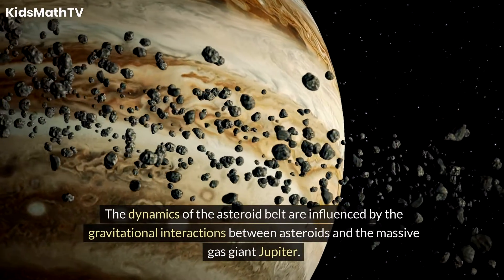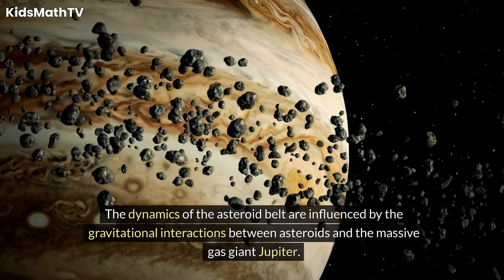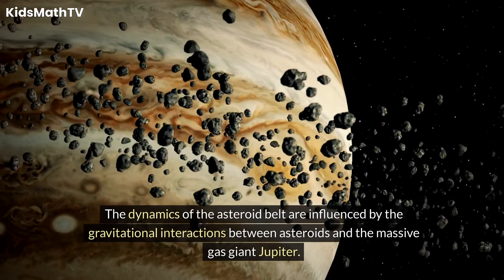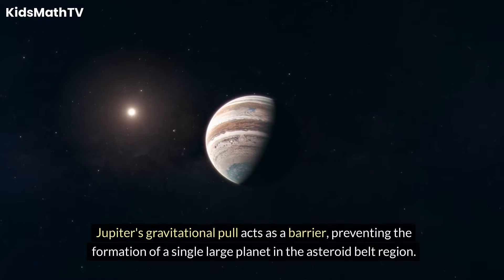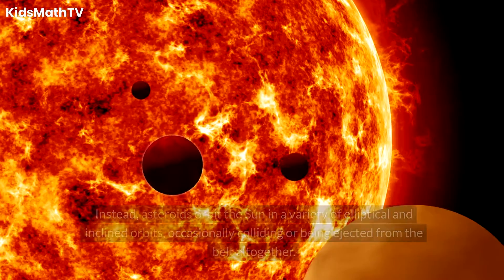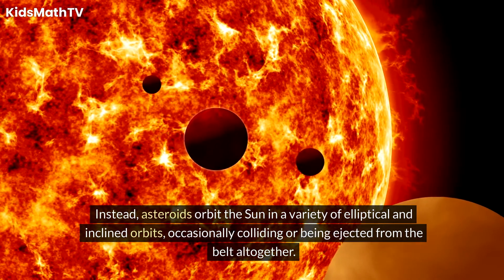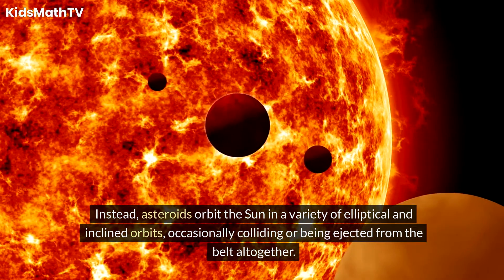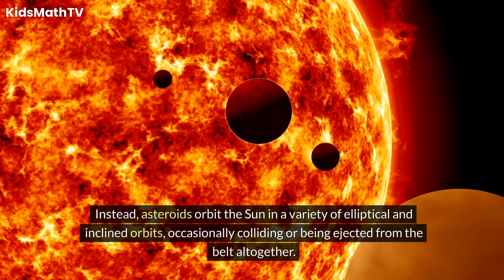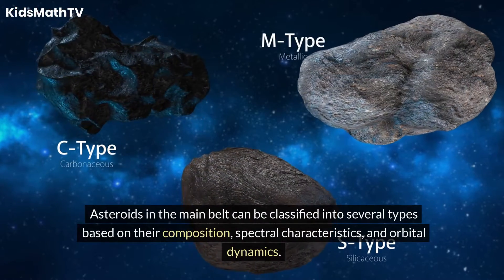The dynamics of the Asteroid Belt are influenced by the gravitational interactions between asteroids and the massive gas giant Jupiter. Jupiter's gravitational pull acts as a barrier, preventing the formation of a single large planet in the Asteroid Belt region. Instead, asteroids orbit the Sun in a variety of elliptical and inclined orbits, occasionally colliding or being ejected from the belt altogether.